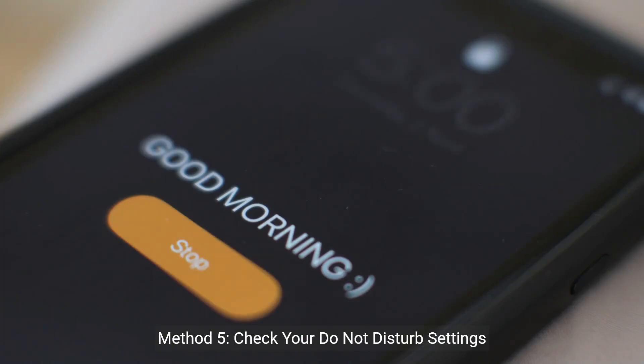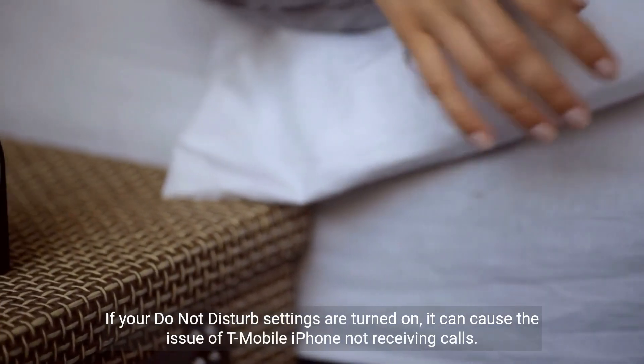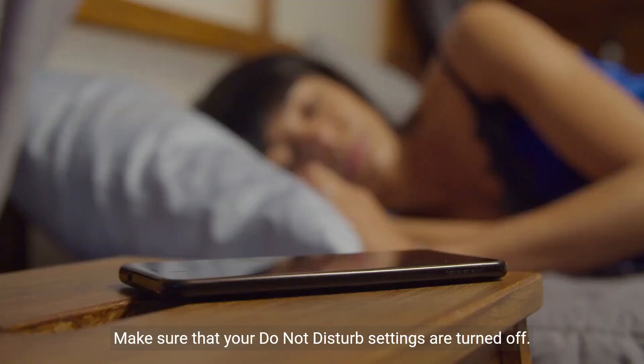Method 5: Check your Do Not Disturb settings. If your Do Not Disturb settings are turned on, it can cause the issue of T-Mobile iPhone not receiving calls. Make sure that your Do Not Disturb settings are turned off.